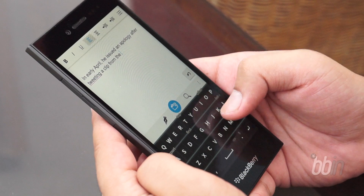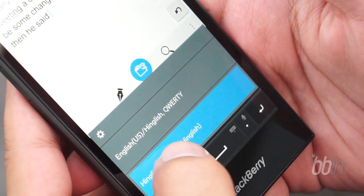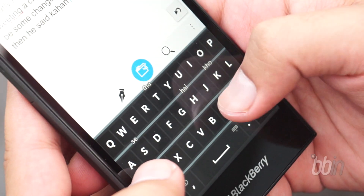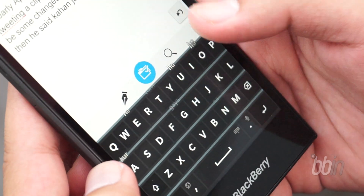BlackBerry is known for its amazing keyboard, and the Leap will leave you stunned with its accuracy while typing long messages and documents on the fly. Smart flicking prediction, deleting words in a swipe, and instant language switching will all make you faster and more efficient than ever.